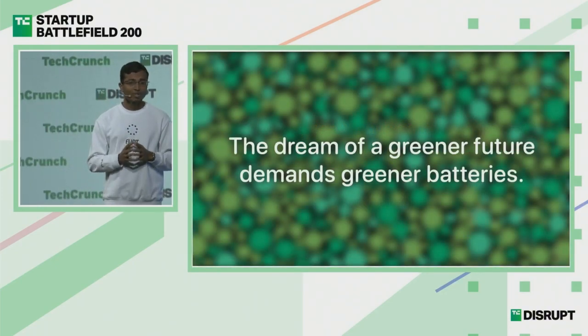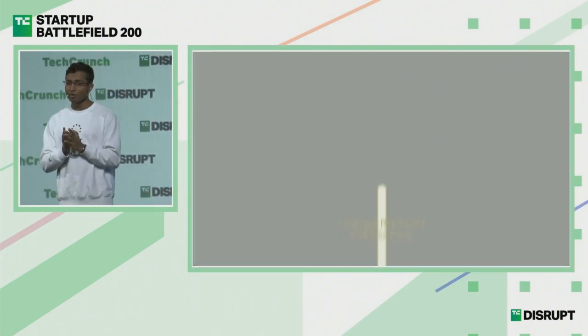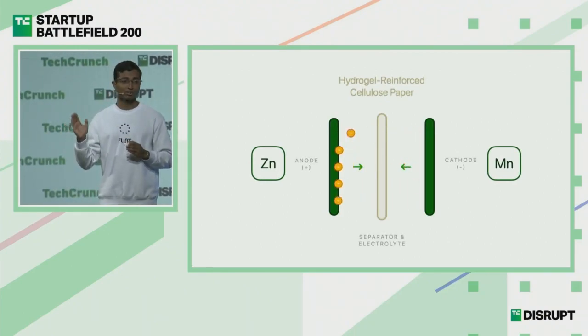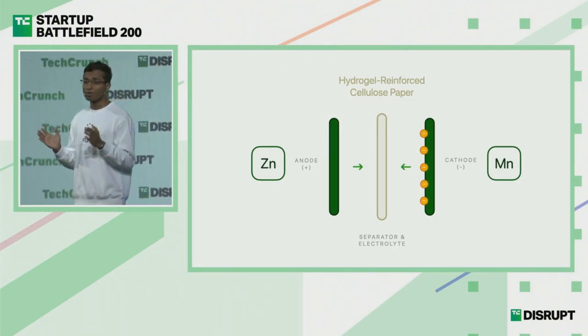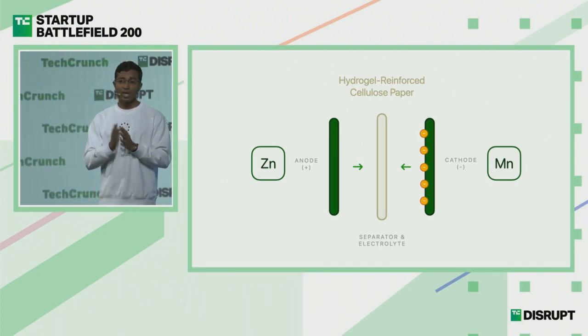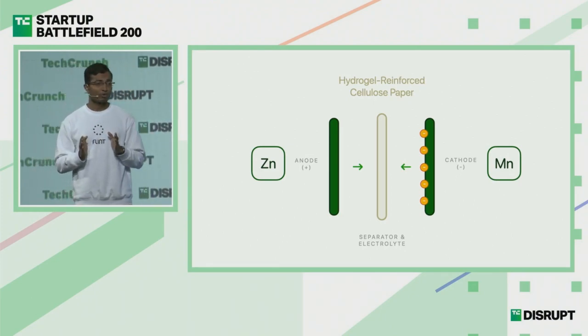That's precisely where Flint's paper batteries come in. Our batteries are rechargeable and work very similarly to lithium batteries, but we have changed the materials. We have invented what we call hydrogen-reinforced cellulose paper and utilize zinc and manganese as the two sides of the battery. Thanks to our proprietary tech and knowledge, we have unlocked three new features you have never seen before in any other battery tech.